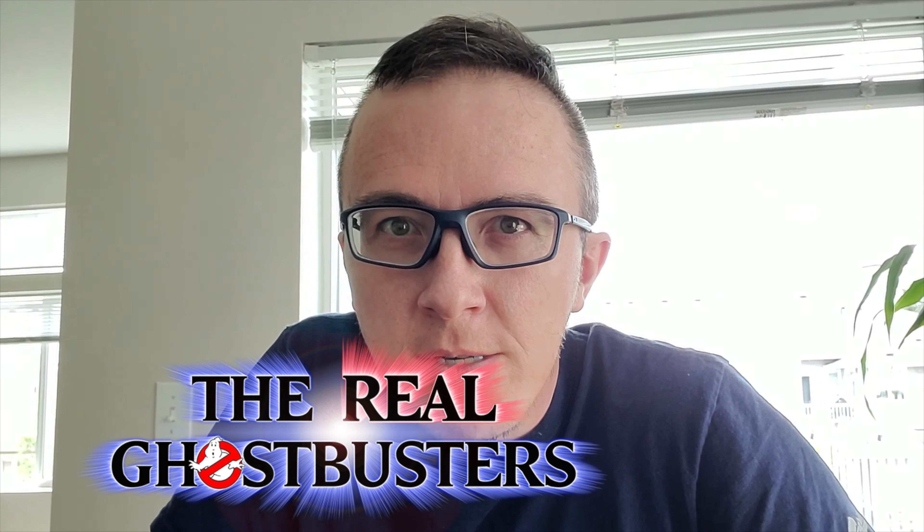Hey everyone, Senor Spottobnerd here — ecstatic, excited, and kind of pissed off if you've seen the picture I posted on Facebook or my Instagram. Fuck UPS.